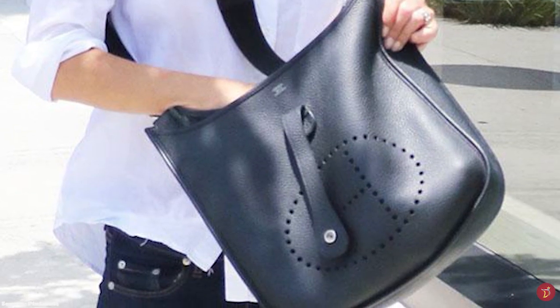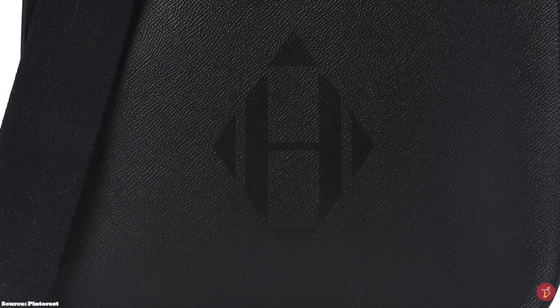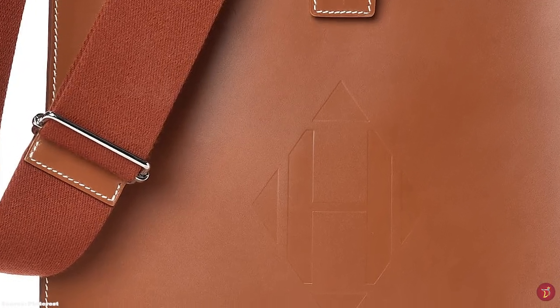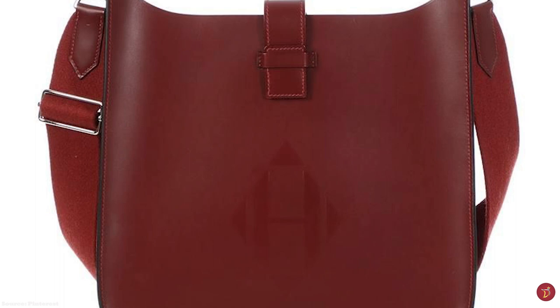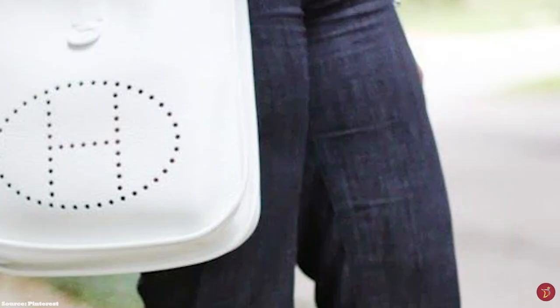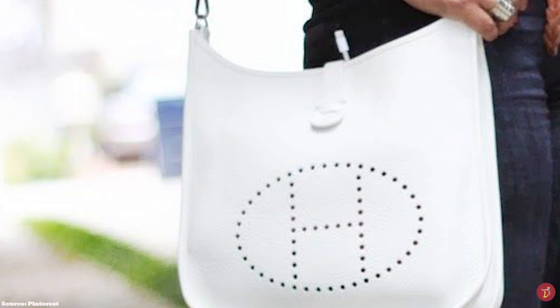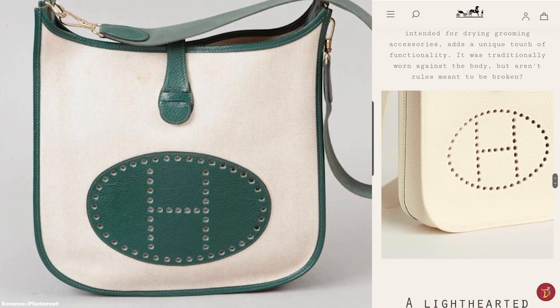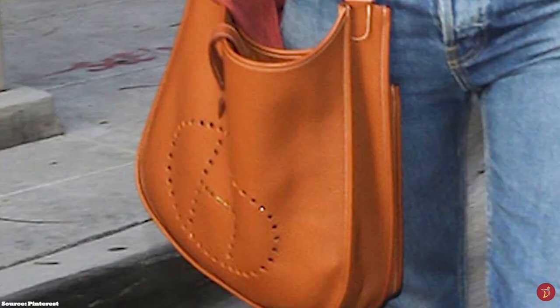In 2016, Hermès debuted the Evelyne Sellier, with the classic style reduced to its essential silhouette. This version features the Hermès sellier mark on the outside of the bag, and the giant perforated H is removed and replaced with an embossed H enclosed within a diamond shape. The sellier construction features edges turned out to create a geometric and starkly structured finish, crafted in Hunter leather. The Hermès Evelyne Sellier comes in a 29cm PM and a 33cm GM. Starting prices for the PM are upwards of £2,500, with the Sellier Evelyne models starting at upwards of £2,600. The Hermès Evelyne bag is a great entry-level bag — the perfect accessory for a first Hermès purchase — and an investment piece that will last a lifetime.